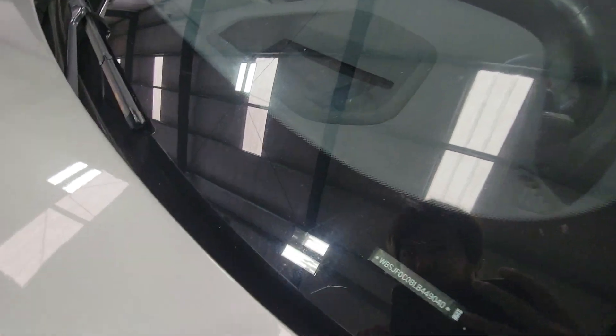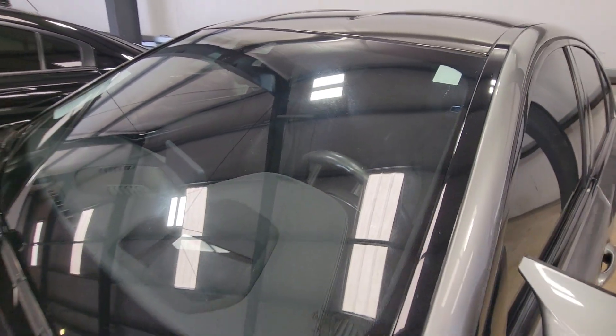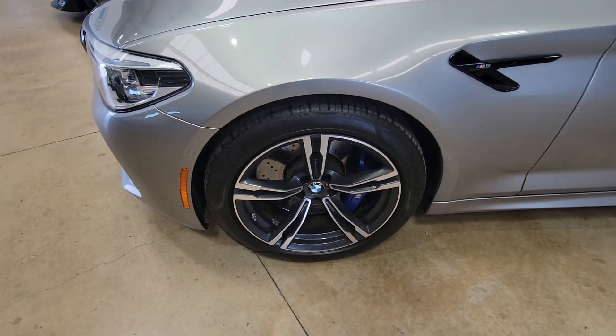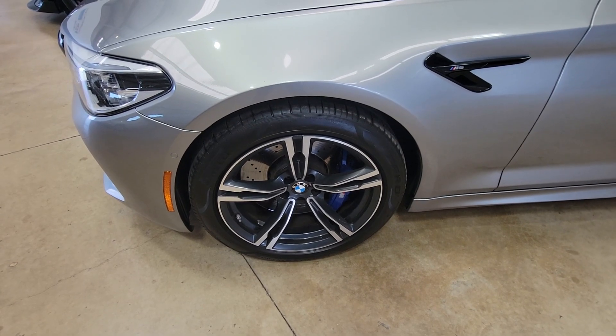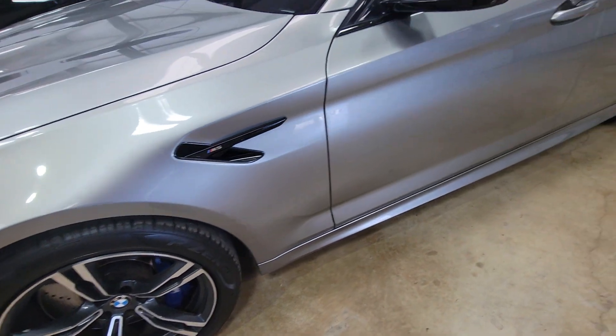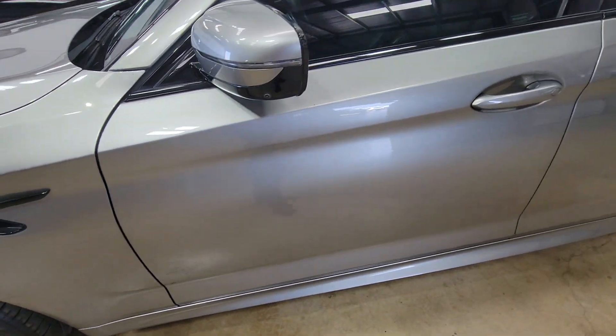The front windshield looks good, no issues there. Rims on the tires look perfect — there's no scuffing on that one. We're going to go around each one and check them out.